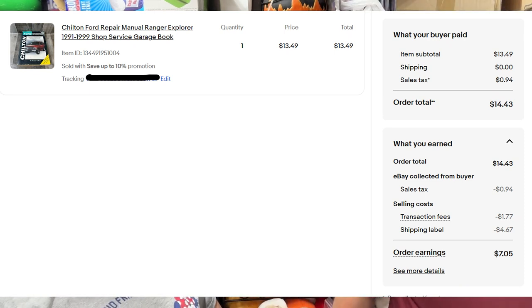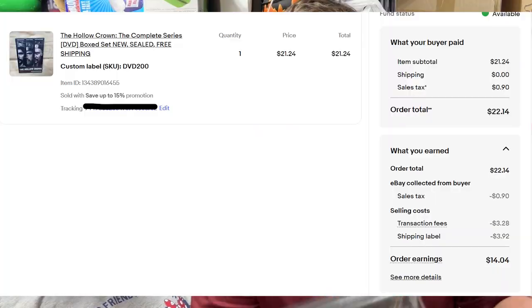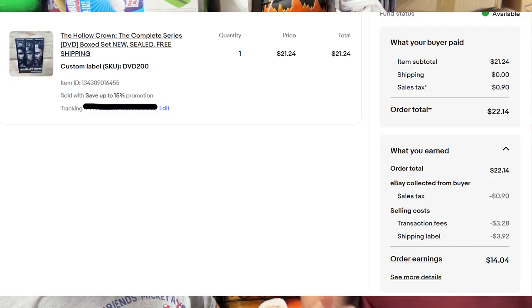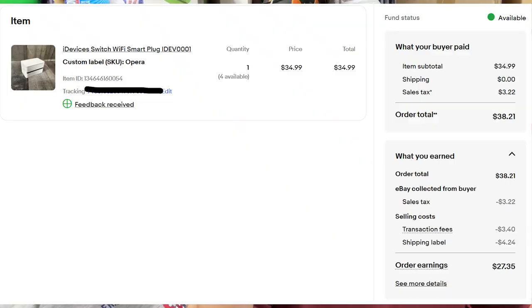A Chilton Ford repair manual '91 to '99 sold for $13.50. Then from a DV200 buy, The Hollow Crown Complete Series sold for $21. Then an iDevice Switch Wi-Fi smart plug sold for $35 shipped — I got four of these for about $5 each.